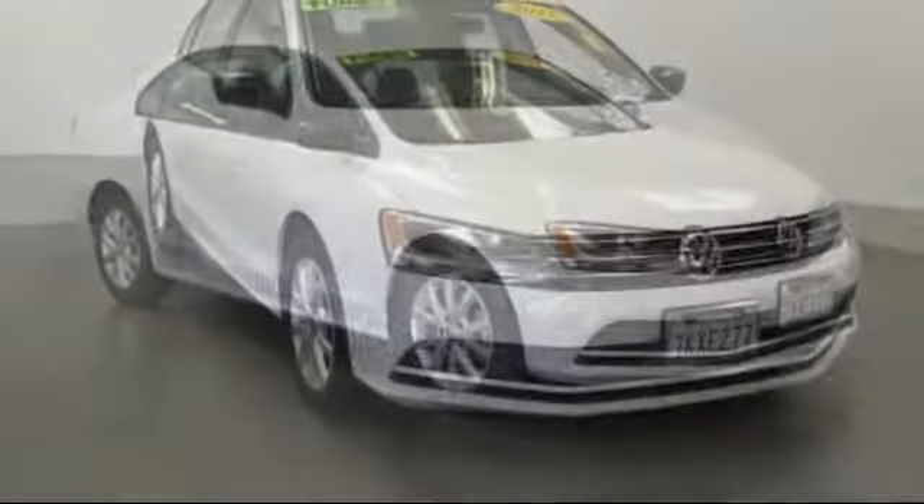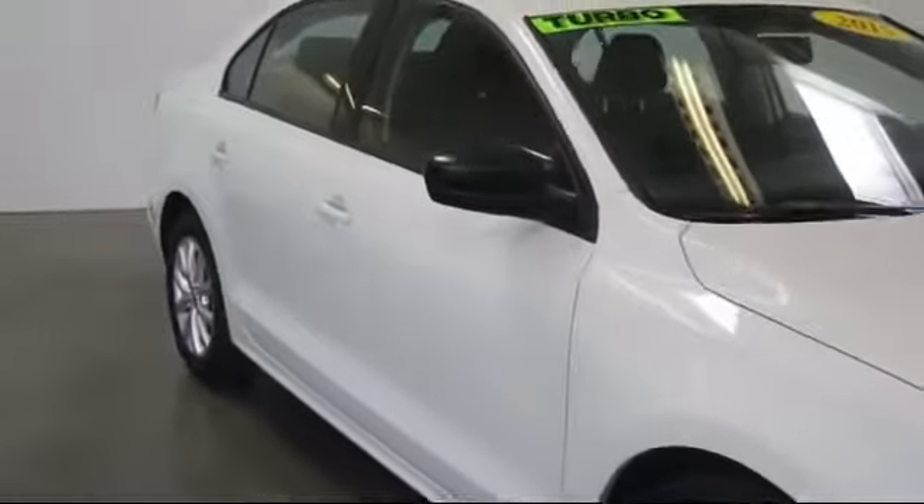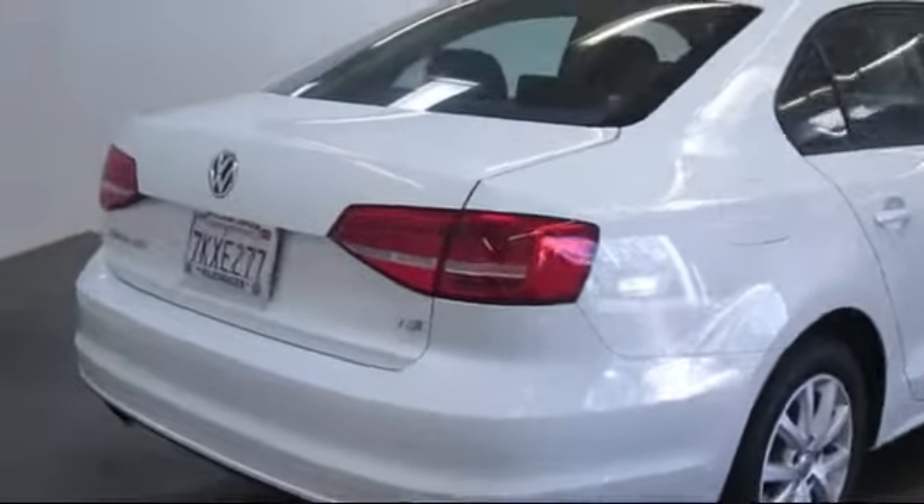alloy wheels, heated front seats, keyless entry, air conditioning, traction control, power windows, side airbags, CD player, and anti-lock braking.